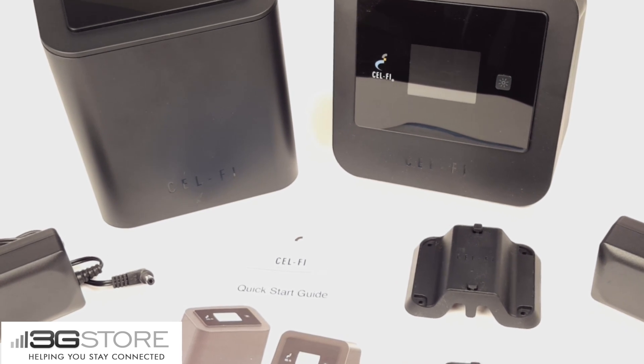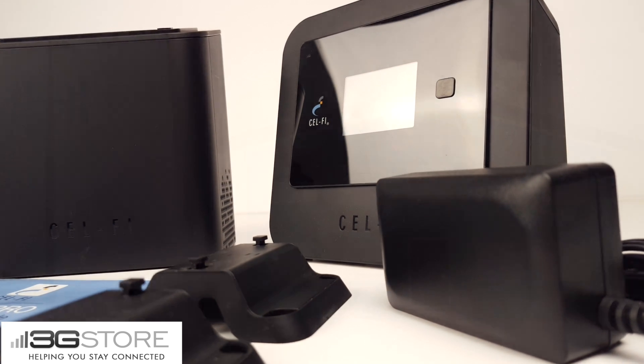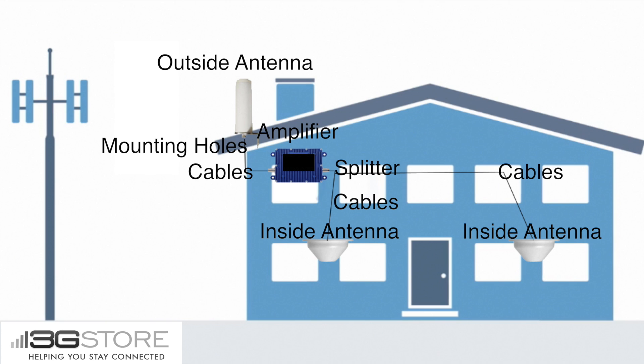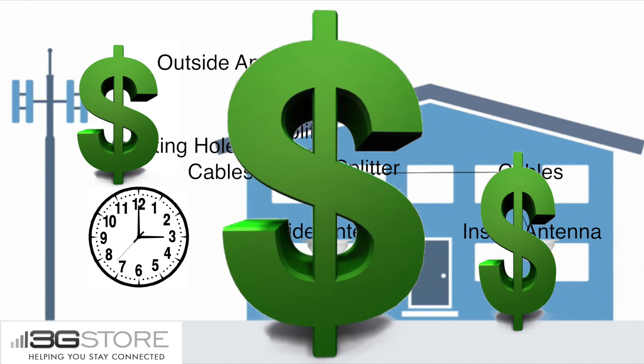Let's take a minute to talk about what makes the CellFi different from a traditional cellular repeater system. A traditional installation is going to require an outside antenna, an amplifier, and then one or more inside antennas to rebroadcast that boosted signal. You'll have to make a hole through the home or office so the cables can run inside and then route all of that cabling through the walls or ceilings in order to reach those inside antennas. You then have to consider the amount of time and money it will take to install a system like this.